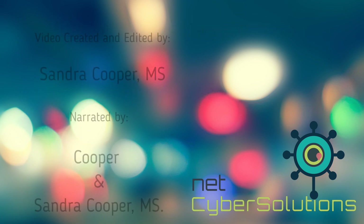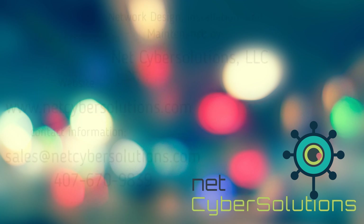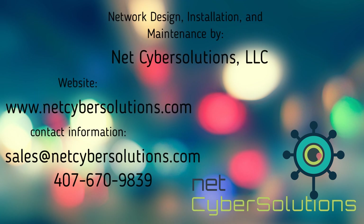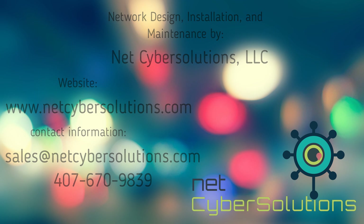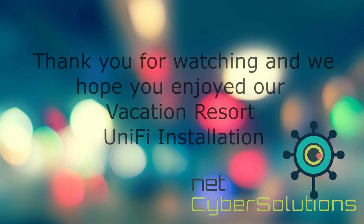All right everyone, we've reached the end. We leave you with some of our information. We really hope you enjoyed watching this video. We really enjoyed creating this network, designing it, implementing it, and using the Ubiquiti equipment. We're really proud of the work that we did. Thank you so much for watching and we hope you enjoyed it. Bye-bye.